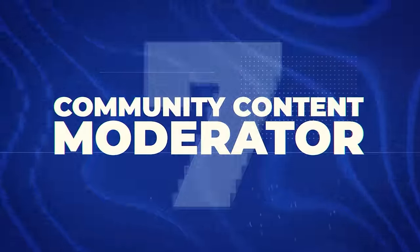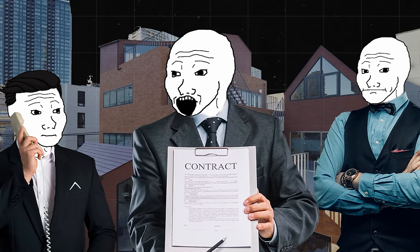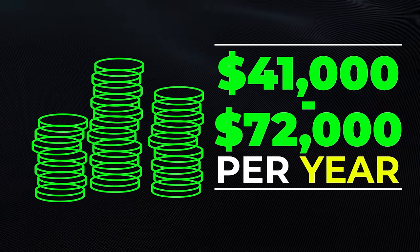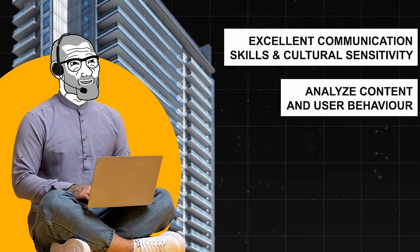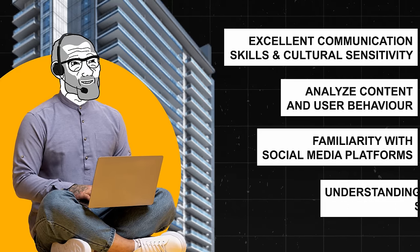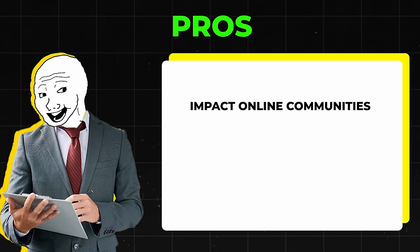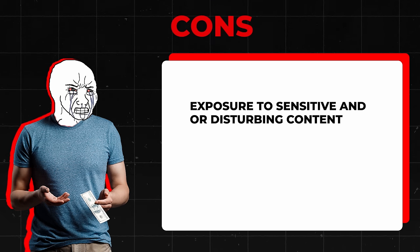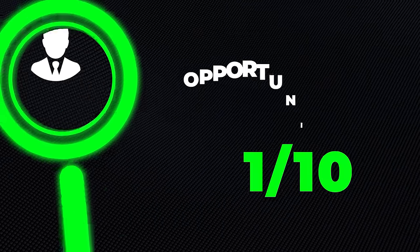Next is going to be a community content moderator. In this position, you're basically making sure that online content and community members align with the guidelines and rules of the communities — kind of like being a gardener of the digital landscape, pruning unruly content to cultivate a healthy community. You'd make about $41,000 to $72,000 a year. Skills needed include excellent communication skills and cultural sensitivity, the ability to analyze content and user behavior objectively, familiarity with social media platforms, and a strong understanding of digital safety and privacy practices. Pros include positively impacting online communities and it being a growing field. Cons include exposure to sensitive or disturbing content and the need to balance rule enforcement with community growth. I'm giving this one an opportunity score of 7 out of 10.